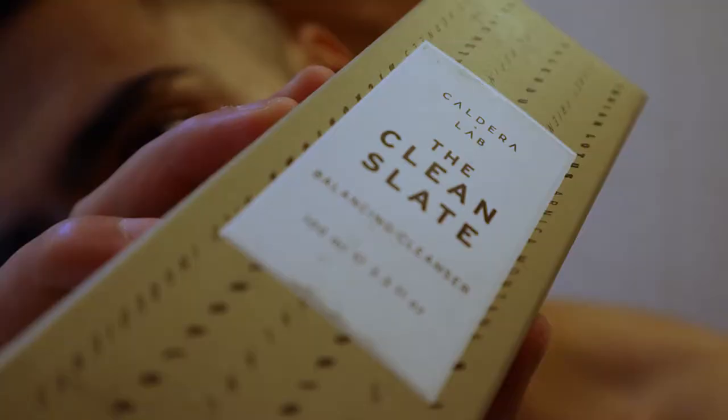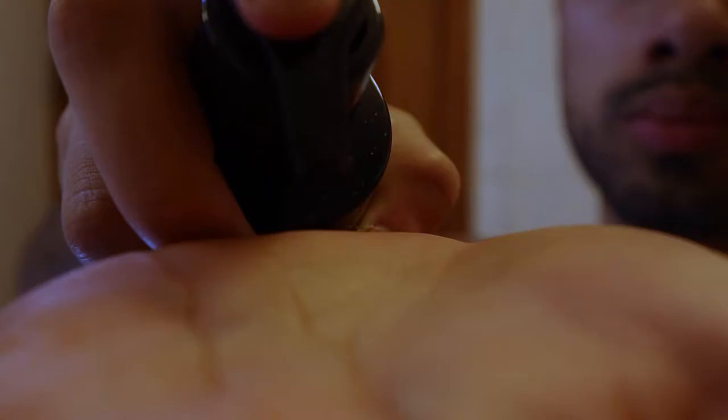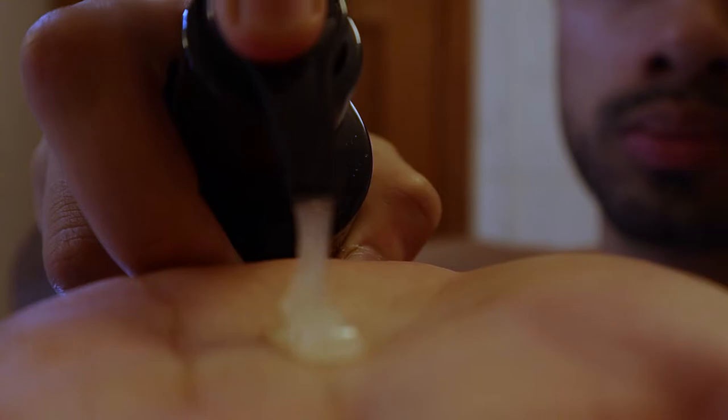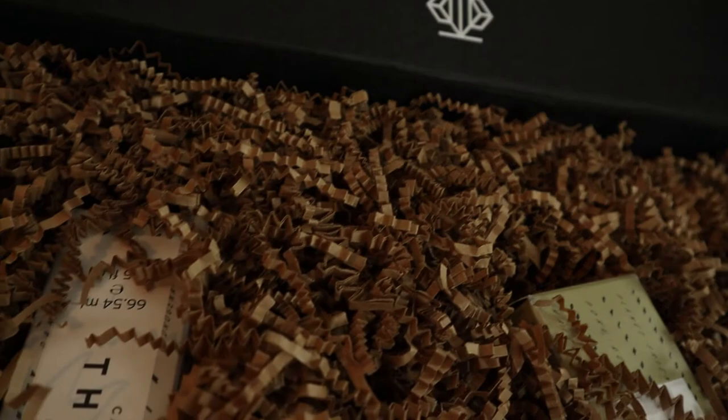Let's start with the first product — The Clean Slate Balancing Cleanser. Hands down, I have to give it to Caldera Lab because they know how to make an aesthetically pleasing design. Not only does the gloss of the cleanser look amazing, the products also came in an amazing package. It says 'Greentech Self Care — picked from nature, proven by science.' Inside the box you can find all of the products, and you can definitely see they put a lot of effort into the design.